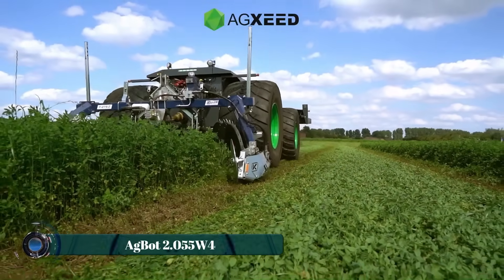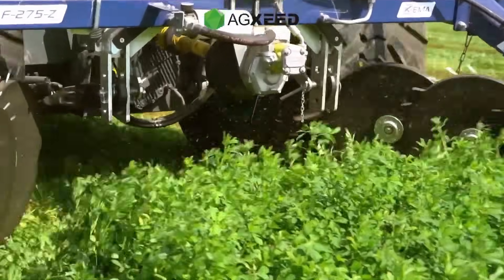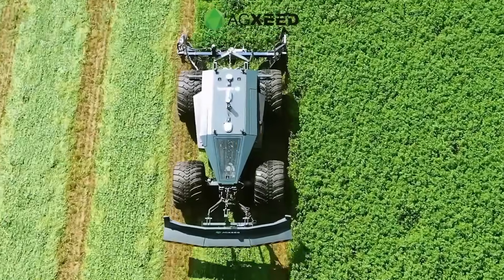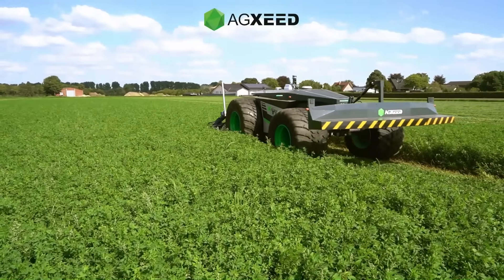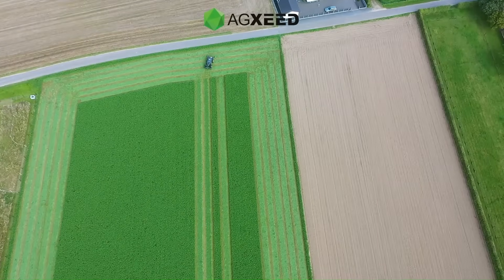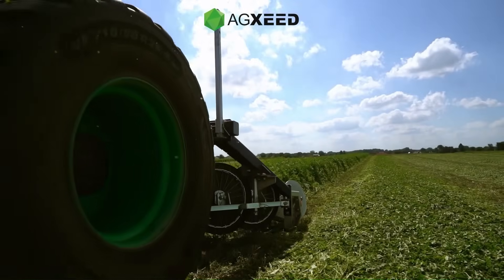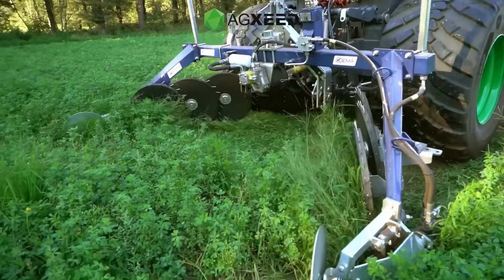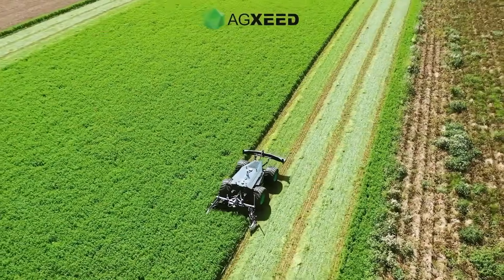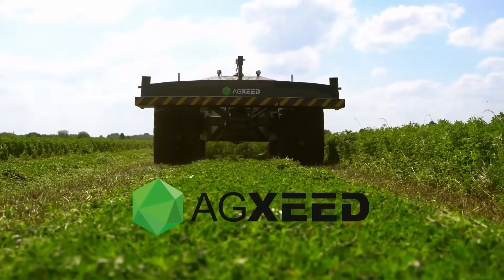Harvesting high-protein forage just got smarter with the Agbot 2.055 W4 leading the charge in sustainable alfalfa management. Known for its deep root system and natural nitrogen-fixing ability, alfalfa enriches the soil while delivering nutrient-dense feed — and this lightweight autonomous workhorse makes the most of it. Outfitted with 710-millimeter low-pressure wheels and a precision double-blade mower, the Agbot glides effortlessly across fields, protecting the soil structure with every pass.